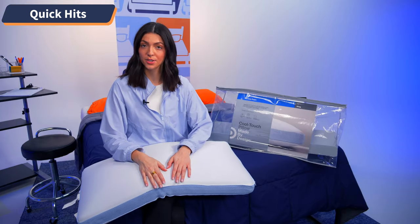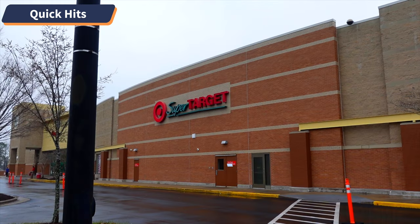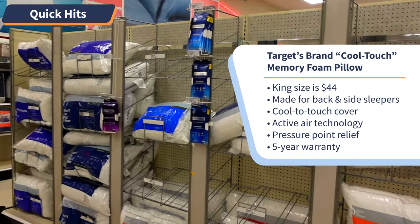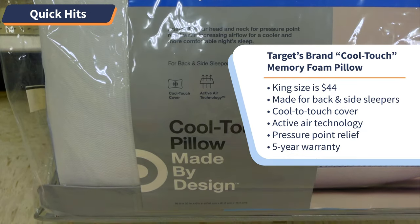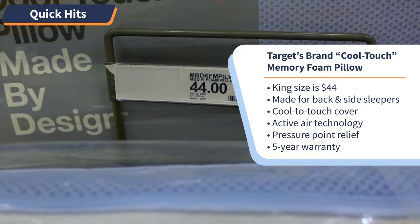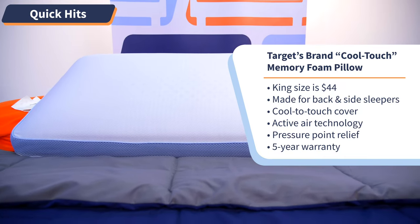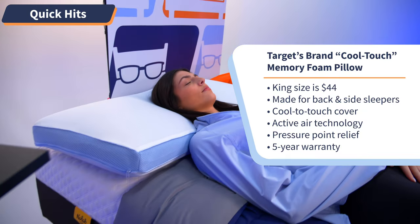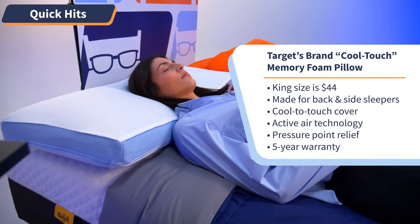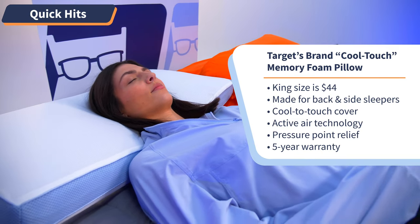Now let's take a look at our affordable option. Here I have Target's brand cool touch memory foam pillow. I picked up the king size, which retails for about $44. Target also sells a standard queen size option that retails for a few dollars cheaper. When I used this pillow, I was pleasantly surprised. When I lay down on the surface, my head sunk into the memory foam — it had a comfortable medium firmness level, and I felt a bit of cooling sensation, but not as much as I did with the Tempur-Cloud Breeze.